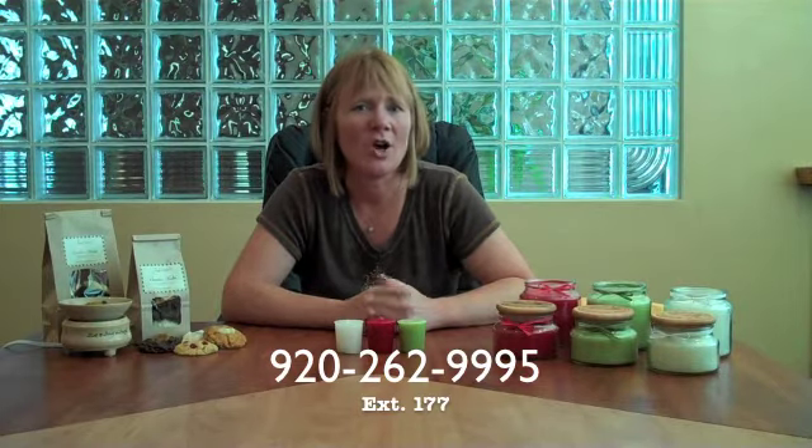Another item I'd like to introduce is our new testimonials line. One of our new customers, Joan from Baltimore, Maryland, called and left a message on our voicemail — a wonderful testimonial about how much she likes our Cherry's Jubilee cookie melts — and she gave us the great idea to add a testimonials line to our phone system. If you have a product you just love and you'd like to let others know, call 920-262-9995, extension 177. It's all automated and you can leave your audio testimonial. Some of those testimonials we will include on our website.